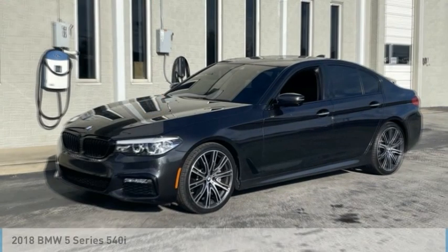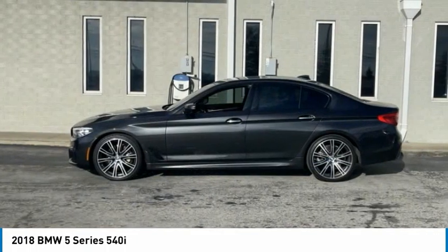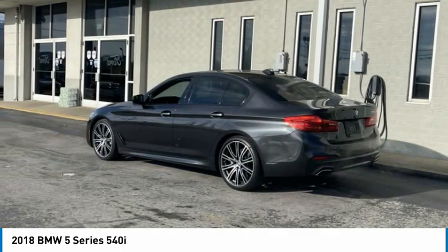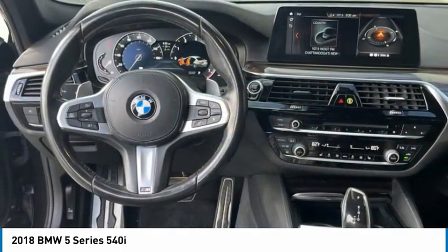Make a great choice today with the 2018 5 Series. The 5 Series incorporates bold styling cues that departed from BMW's traditional styling language. If you are looking for excitement and boldness, the 5 is for you.